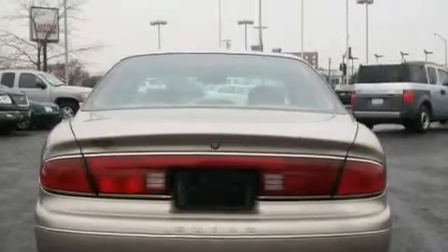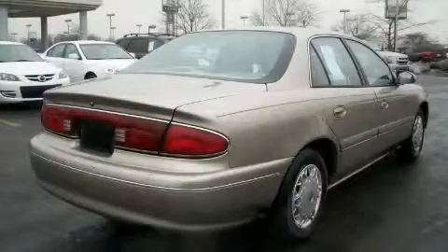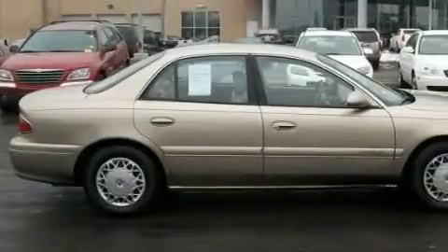It features a 3.1-liter six-cylinder engine and an automatic transmission. With an EPA estimated rating of 29 miles per gallon on the highway, this automobile pays off in the long run.